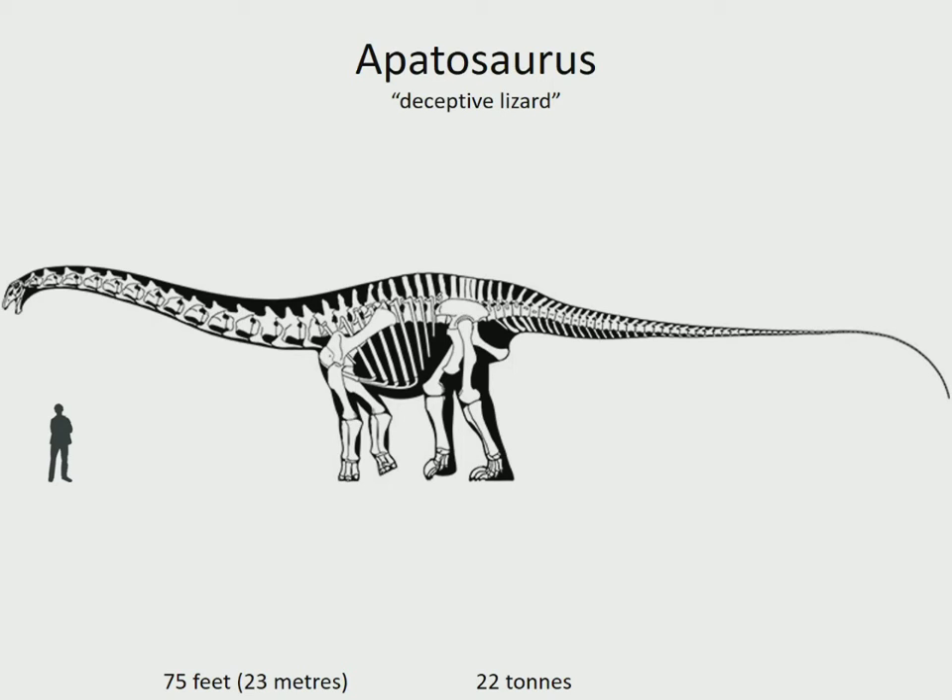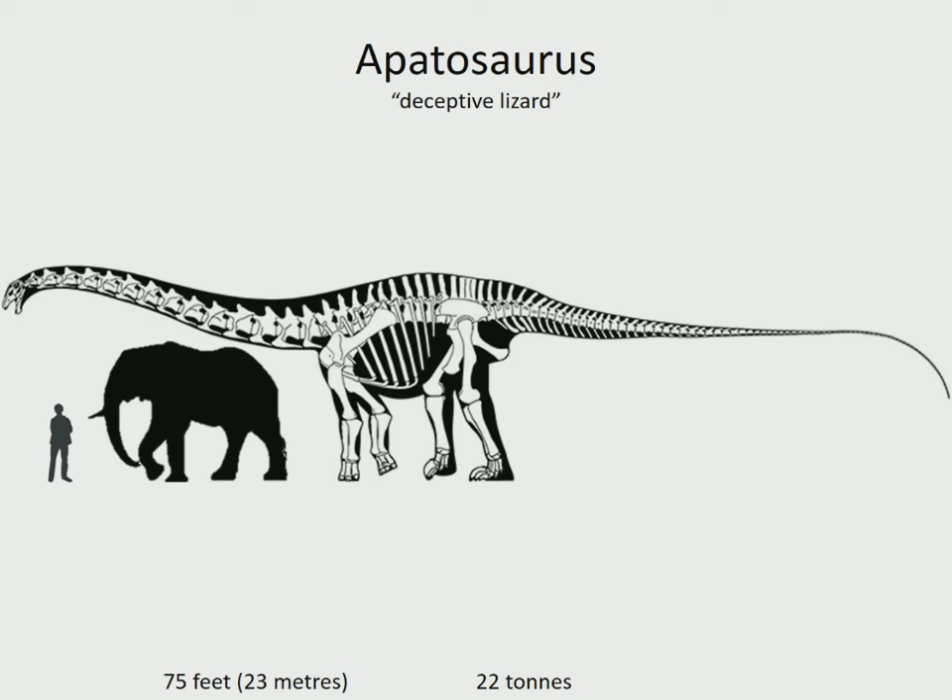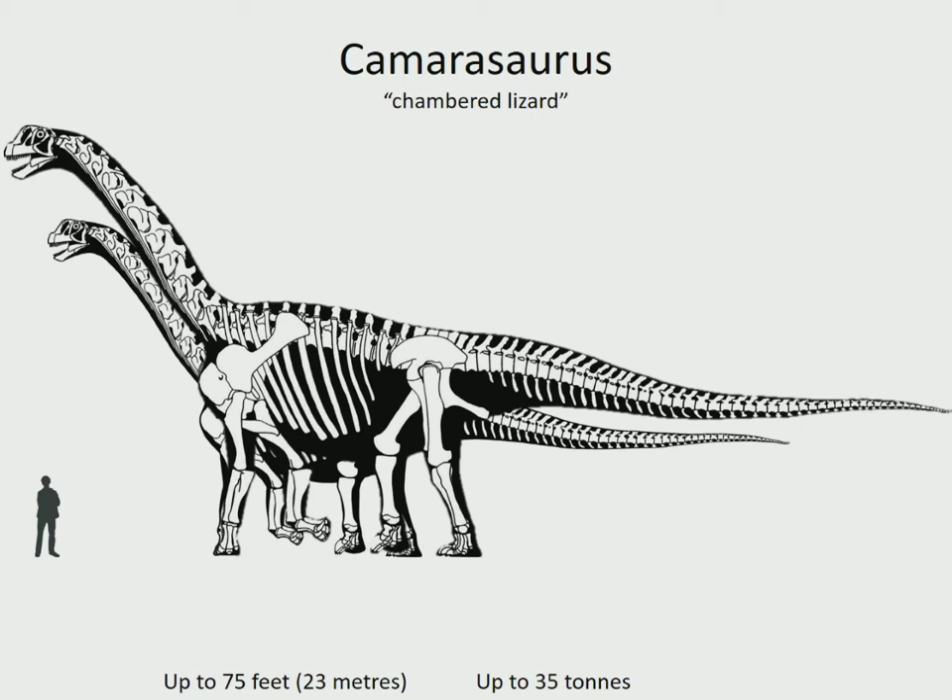And to once again give you an idea of its size - this is the size of a modern African elephant. Camarasaurus is the most common of the giant sauropods to be discovered in North America. It had an unusually box-shaped head with huge nostrils that led some people to think it had a trunk like an elephant. It lived in the USA in the late Jurassic, 155 to 145 million years ago. And the reason why you see two, by the way, is because I felt the need to make a distinction between the most famous species, which is about 18 meters long, and the largest species, which is about 23 meters long.